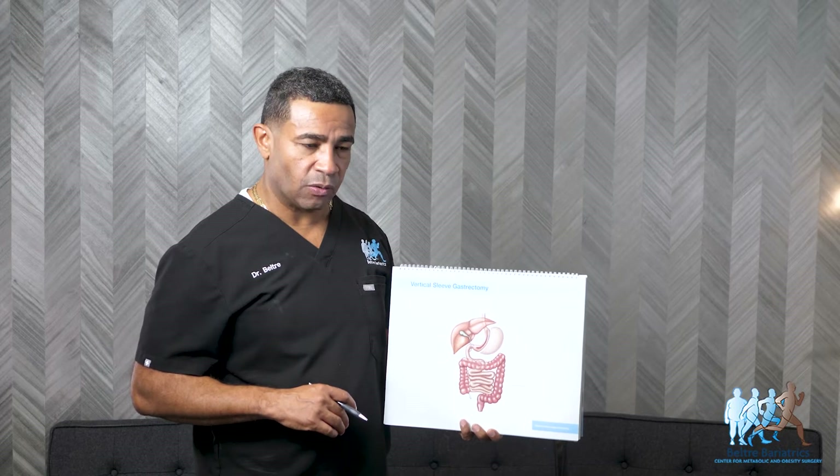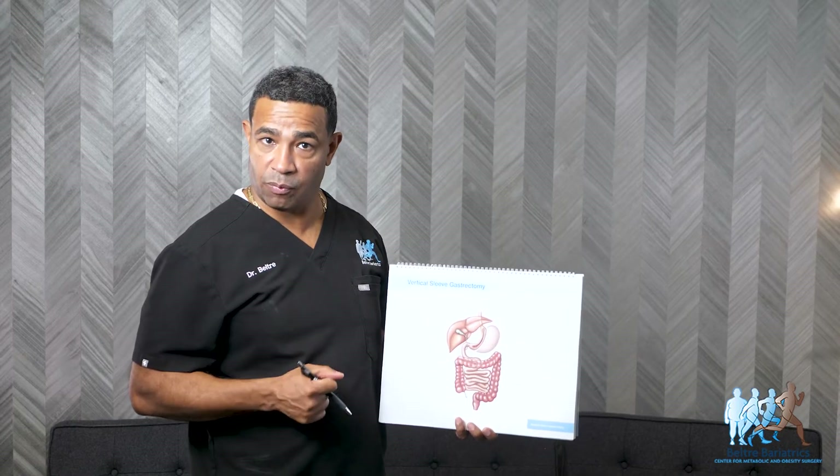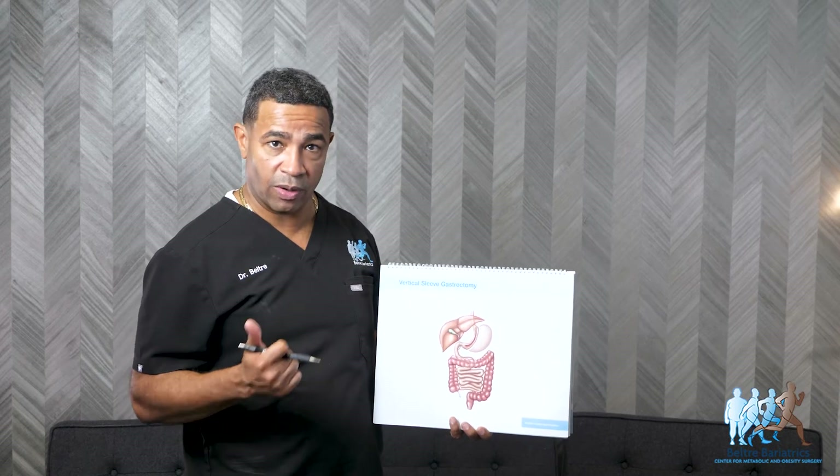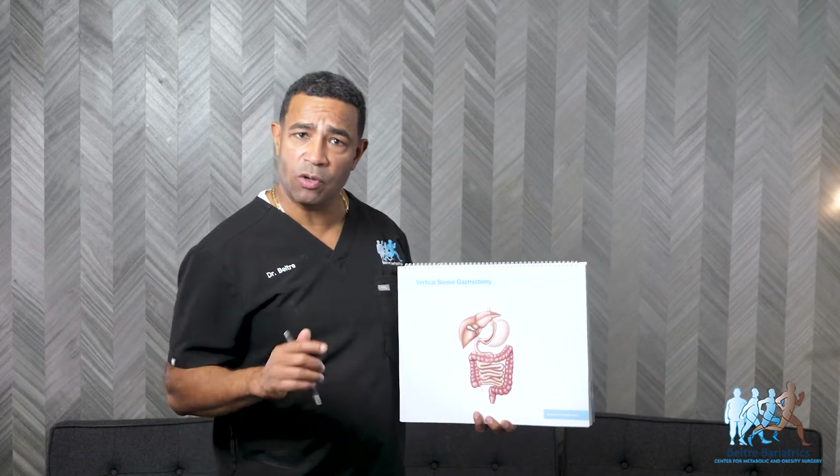The reason this is so is because it's a safe procedure. It is the safest of the procedures that we do — the safest of the metabolic and weight loss procedures. The surgery is done laparoscopically, meaning small incisions.